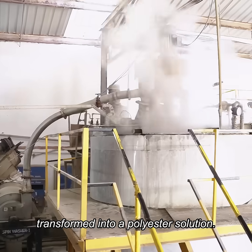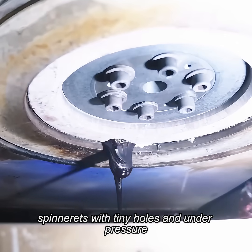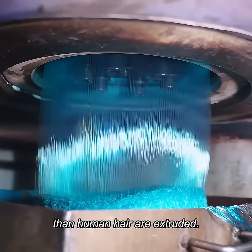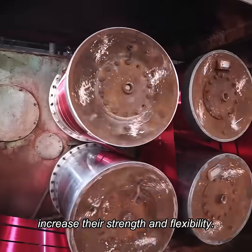These pellets are then heated and transformed into a polyester solution. The liquid passes through spinnerets with tiny holes, and under pressure, fibers five times thinner than human hair are extruded. After cooling, the fibers are stretched by rollers to increase their strength and flexibility.